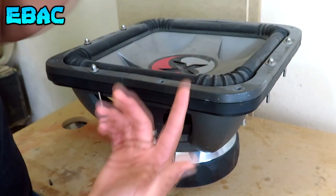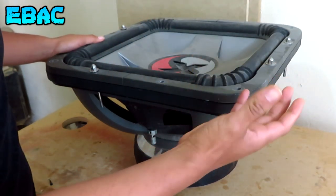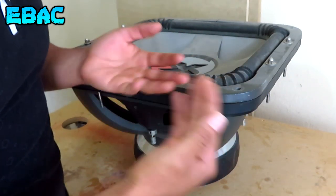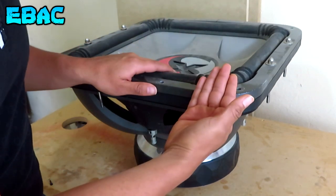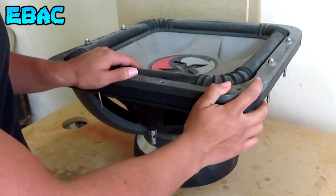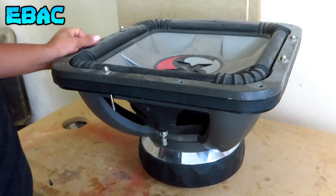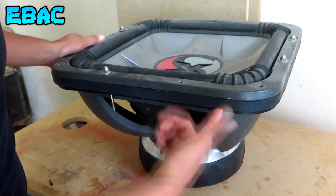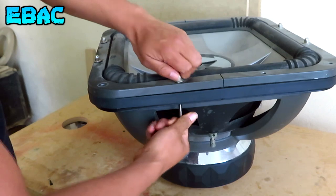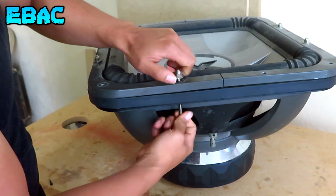Anteriormente les mencioné que el Kicker Solo-X estaba un poco lastimado. Y pues ahorita amigos les voy a mostrar qué es lo que tiene el Kicker Solo-X, y es la razón por la cual no he fabricado su cajón ni he realizado demos con este subwoofer. Prácticamente de ahí donde lo acaban de ver, ahí lo tenía guardado ya desde hace varios meses. Pero pienso que ya es justo y necesario que este subwoofer trabaje. Vamos a quitar los tornillos para mostrarles qué es lo que tiene este Kicker Solo-X.